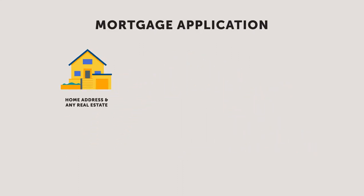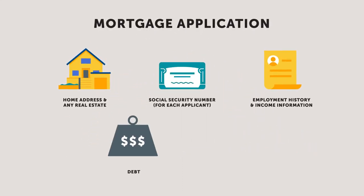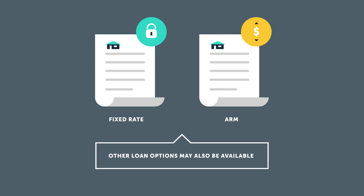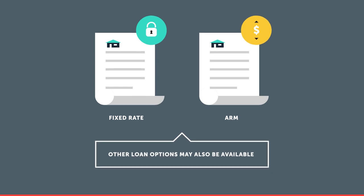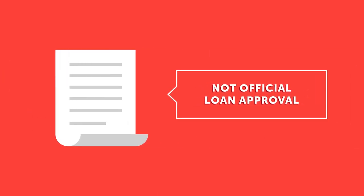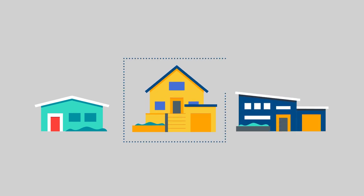Mortgage applications will ask you all about your current financial state and provide loan options that are best for you — most likely a fixed or adjustable rate mortgage. Start by getting pre-qualified. This will give you a sense of what you can afford, but it won't be an actual loan approval. Once your offer is accepted, notify your loan representative.